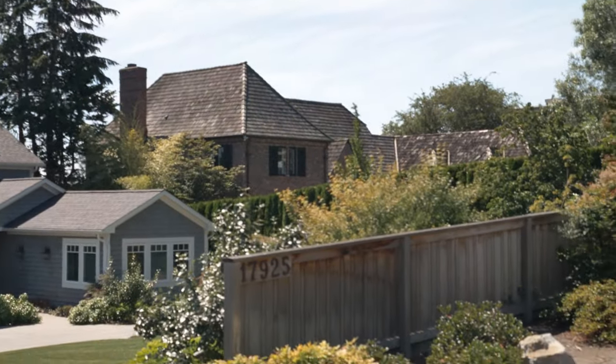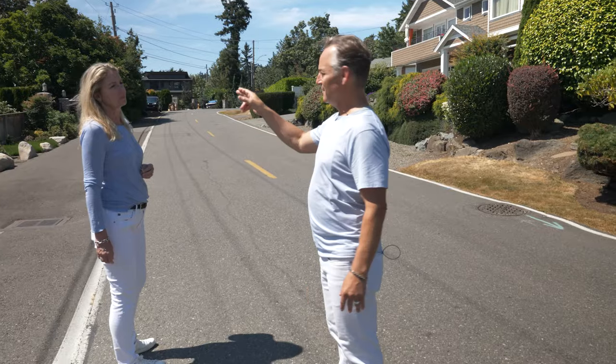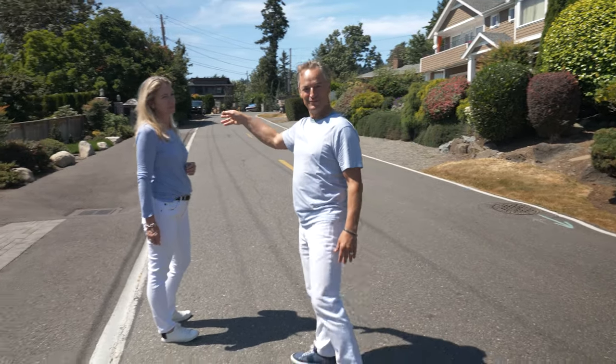The one right next door to that is the second home that was built down in Normandy Park back in the 20s, and tonight there's going to be a luau that we're going to at this house.